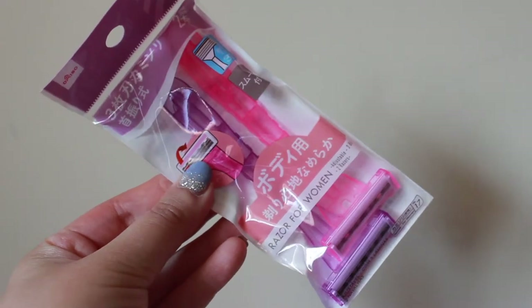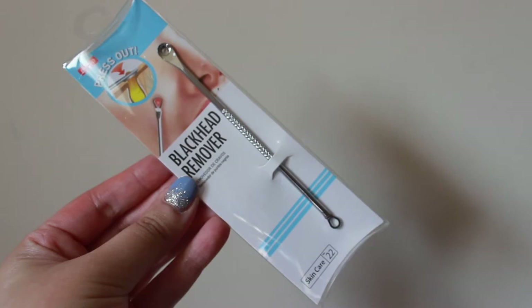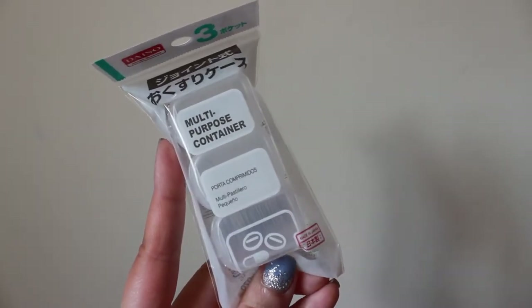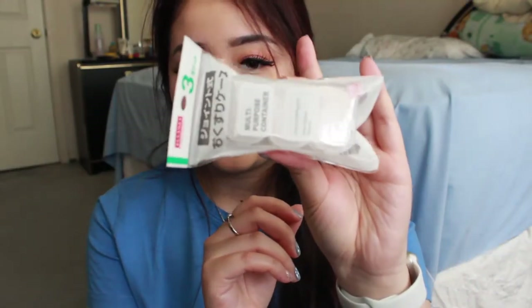I also picked up a pack of razors — I've used this exact same version before, it's really good quality and it's pink and purple, so I decided to pick up another pack. I looked at the beauty section and saw this blackhead remover, and decided to pick it up because my nose has a lot of blackheads and I've been breaking out lately. I also got this multi-purpose container — it's really small so I can put three different types of pills and have it with me on the go. So useful.